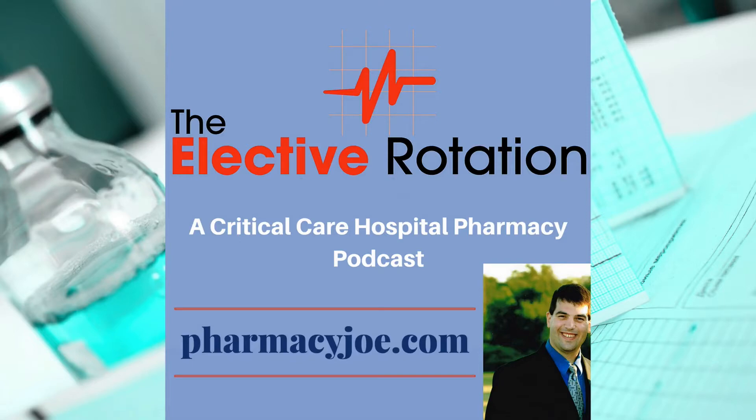What's up, Pharmacy Nation? I'm Pharmacy Joe. Thank you for being a listener of the Elective Rotation, a critical care and hospital pharmacy podcast. This is episode 518. In this episode, I'll discuss lactic acidosis from epinephrine. I have all the evidence supporting today's show linked up in the show notes at PharmacyJoe.com/episode518.